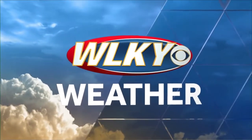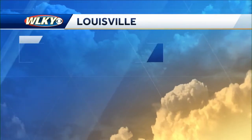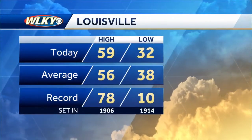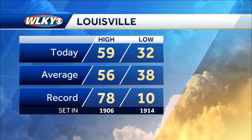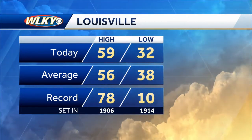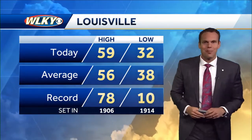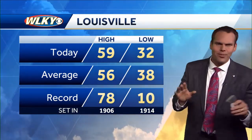Now your WLKY weather with meteorologist Chris Johnson. It was a nice start to the weekend. Partly sunny skies winning out because of that, temperatures really surging nicely this afternoon. Overall, a nice feel out there. Officially topping out at 59 degrees here in Louisville — that is three better than where we should be for this time of year, and I don't think you'll find many folks complaining about that.